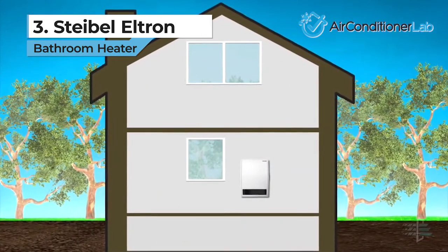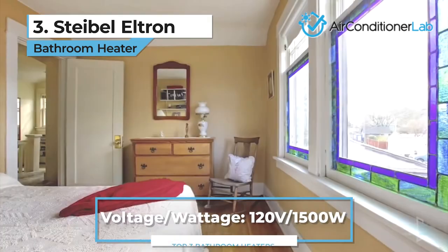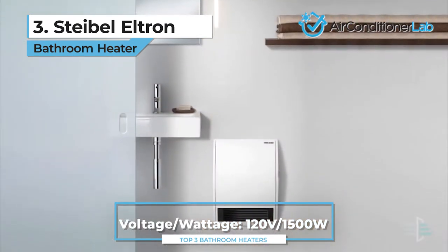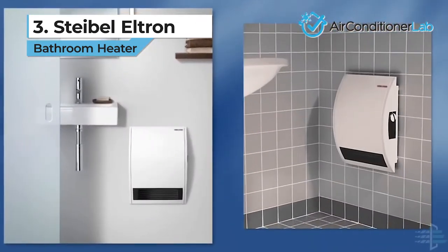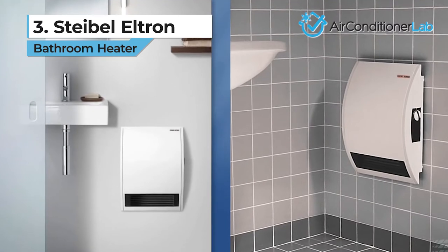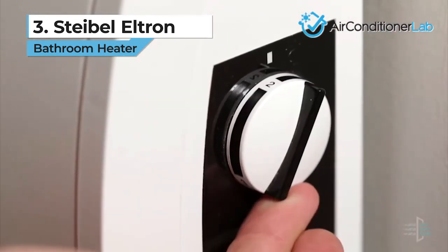The CK and CKT models are fantastic, and their differences are slight but important. The CK and CKT models come in 1500-watt options. The CKT model also features a booster timer. This control allows you to run the heater on high for a set time to rapidly heat your bathroom. After the timer is done, the unit will return to the set temperature.